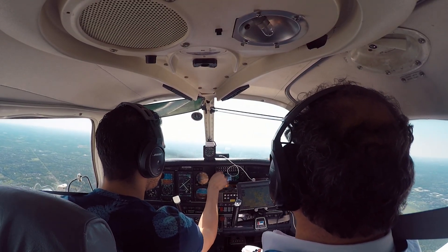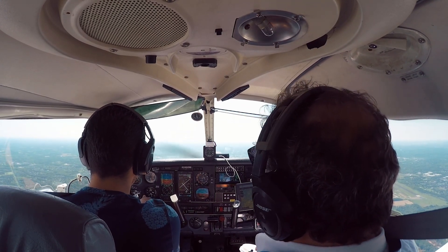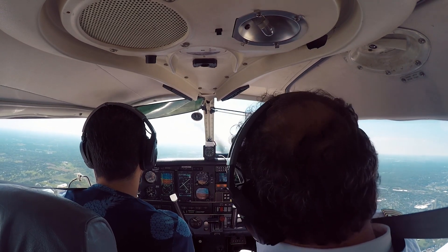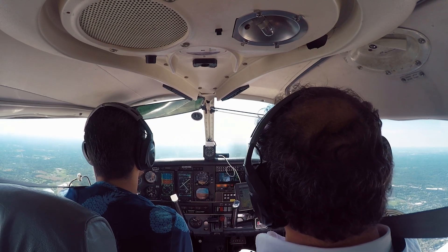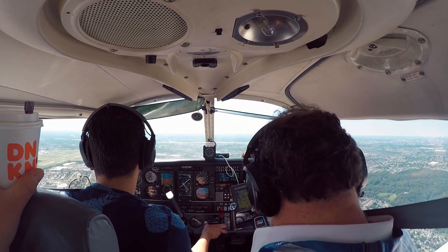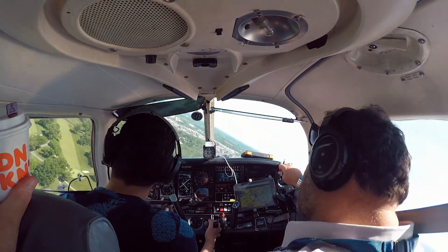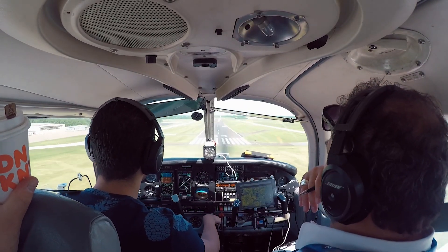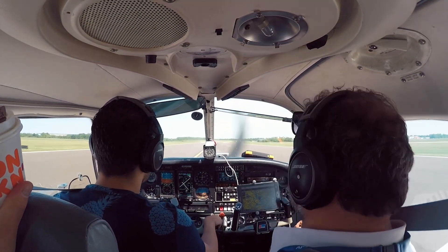We're going to the weather: wind variable at 3, visibility 10, ceiling 6,000 scattered, temperature 23, altimeter 30.10. This is your approach, runway 33 in use. North-East tower, 743-Delta Sierra, 8.5 miles north. Enter left downwind, runway 33, stay for touch-and-go. Runway 33, cleared to land, number 2, traffic Warrior 1 mile final.